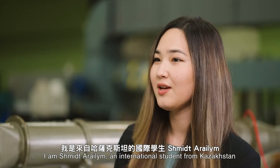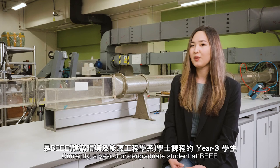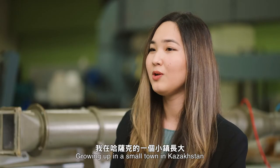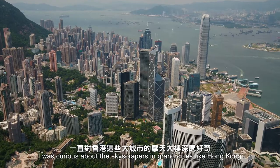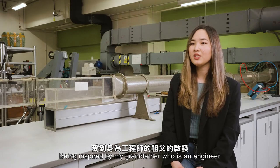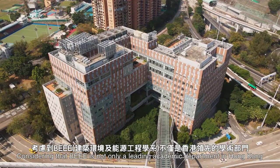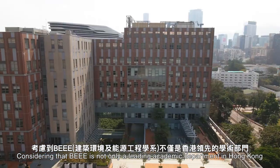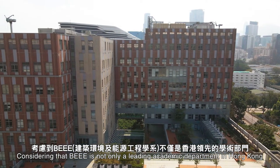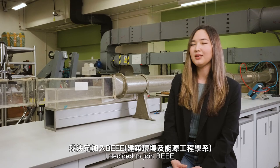I am Shemit Araylam, an international student from Kazakhstan, currently a Year 3 undergraduate student at the Department of Building Environment and Energy Engineering. Growing up in a small town in Kazakhstan, I was curious about the skyscrapers in grand cities like Hong Kong. Being inspired by my grandfather, who was an engineer, I got fascinated about the industry. Considering that BEEE is not only a leading academic department in Hong Kong but also internationally recognized in building systems and engineering, I decided to join BEEE.